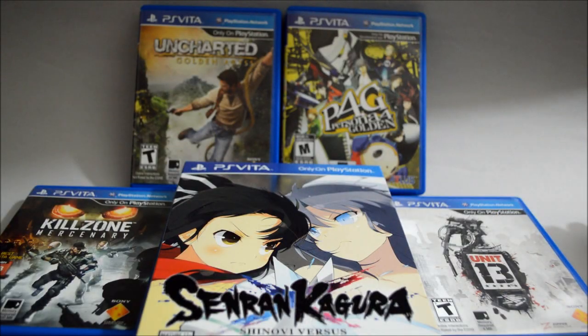These are my top 5 must-play Vita games. So what other game do you think a Vita owner should play? Leave a comment below. And if you want to see my PS Vita collection, don't forget to check my 2016 Vita collection video at the end of this video. Also don't forget to subscribe for more content in the future. Thank you for watching.